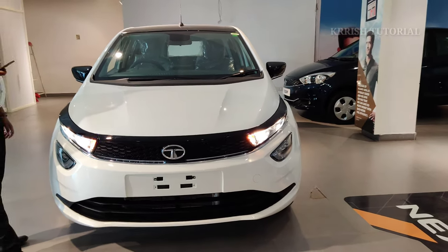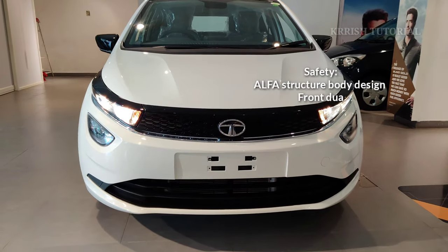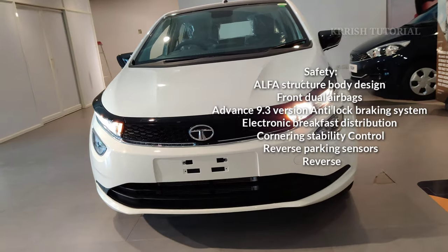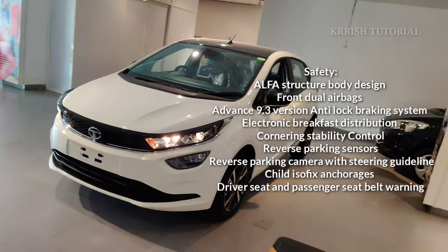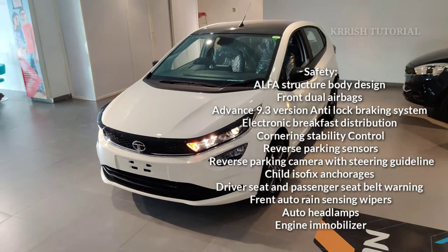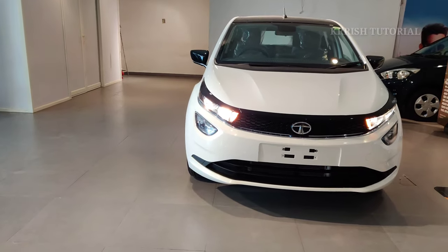Safety features include an alpha structure body with 5-star Global NCAP rating, dual airbags, ABS with EBD, electronic stability control, cornering stability control, reverse parking camera with steering guideline, reverse parking sensors, ISOFIX, driver and passenger seatbelt warning, auto rain-sensing wipers, auto headlamps, engine immobilizer, and voice alert multi-function safety features.